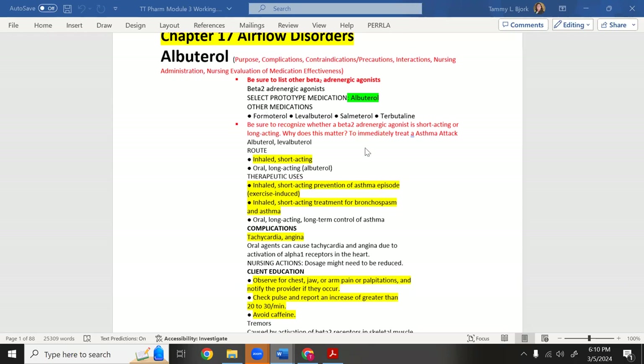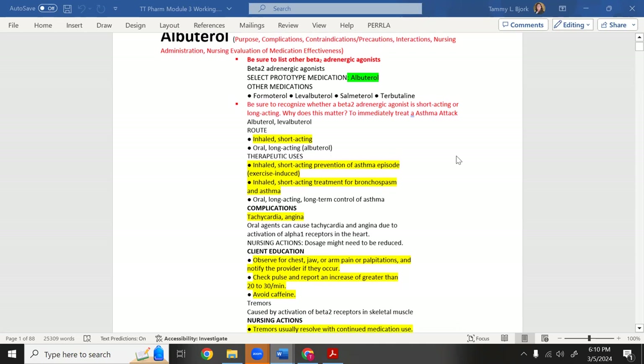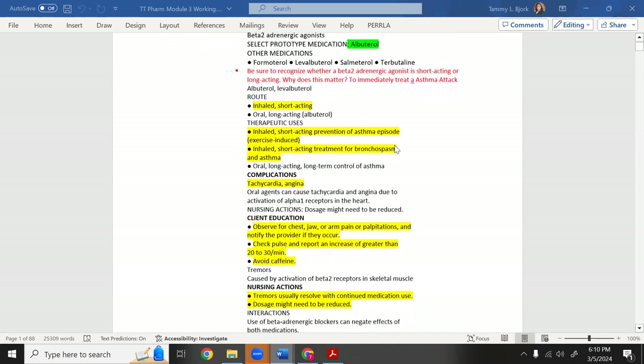In red, what your instructors want you to know: albuterol is used to immediately treat an asthma attack and open the airway, because without an airway you have nothing. It's short-acting, used for asthma, COPD, and other lung disorders. It's an inhaled short-acting treatment for bronchospasm and asthma.